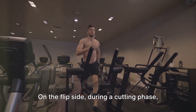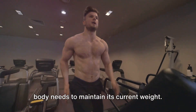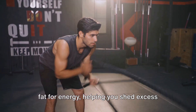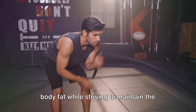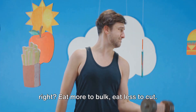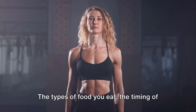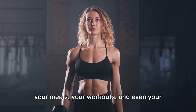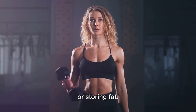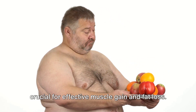On the flip side, during a cutting phase, you need to create a caloric deficit. Essentially, you're eating less than your body needs to maintain its current weight. This forces your body to tap into stored fat for energy, helping you shed excess body fat while striving to maintain the muscle mass you've worked hard to build. It might sound straightforward — eat more to bulk, eat less to cut — but it's not that simple. Each phase has its own nuances and complexities. The types of food you eat, the timing of your meals, your workouts, and even your sleep can all influence whether those extra calories go towards building muscle or storing fat. Mastering this delicate balance is crucial for effective muscle gain and fat loss.